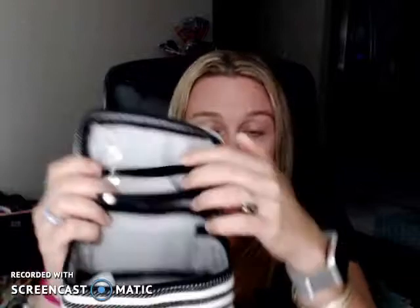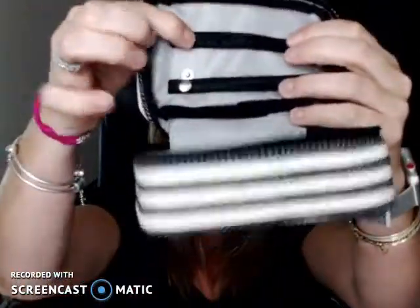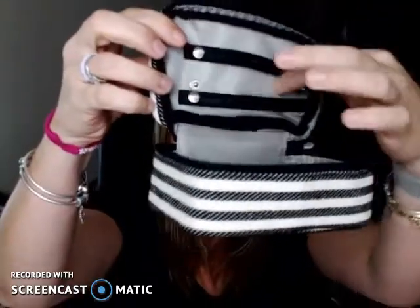We'll take a look at those in a second. You have these little slots right here — they snap closed and they're meant for your rings and earrings. You can have four pairs of earrings on the little holes or you can add more rings inside. So you can throw a ring in there, snap it shut, and it's stored.